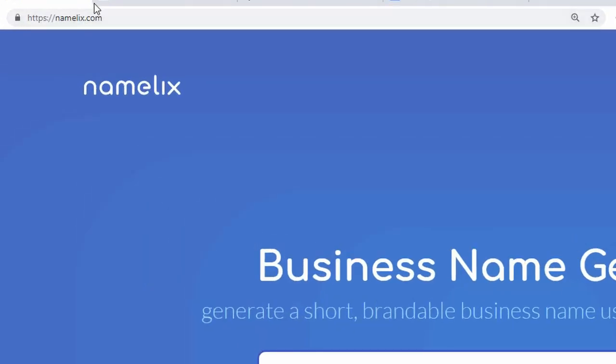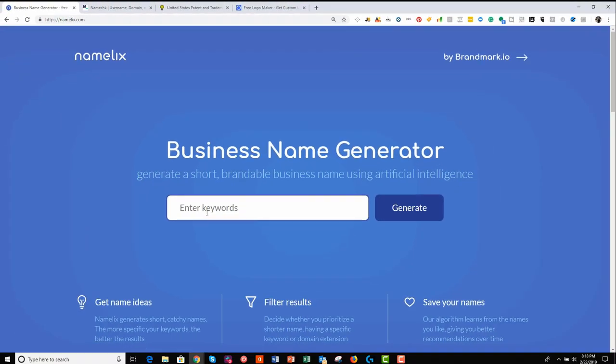So here we are on Namelix — Namelix.com. Make sure you favorite this and jump back to it when you need. Here we have multiple ways of beginning with this tool. This tool is a business name generator. It comes up with your brand name and is super effective if you're in a bit of a rut with coming up with your brand name.